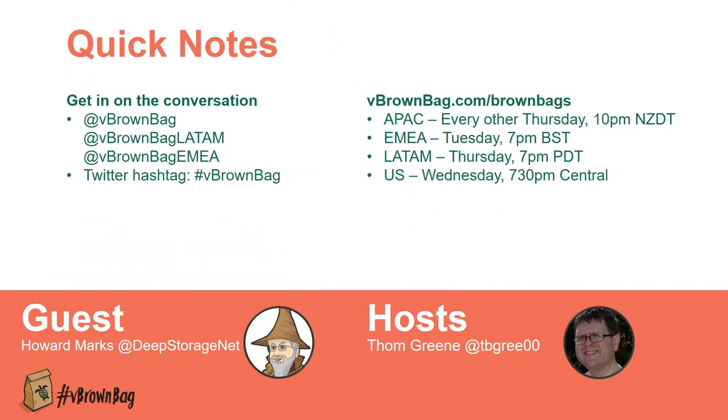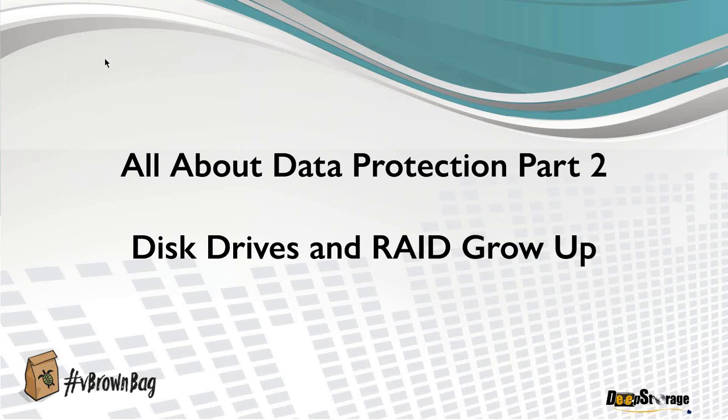Welcome to All About Data Protection Part 2. Today we're going to look at the evolution of the disk drive and of the RAID systems that hook those disk drives together, ending somewhere around 1995.